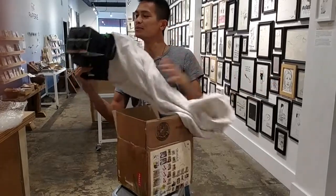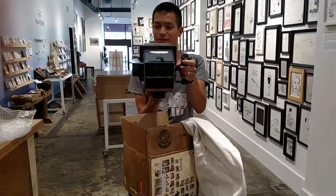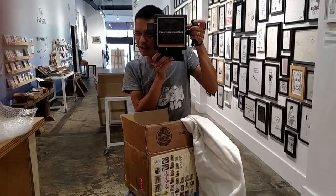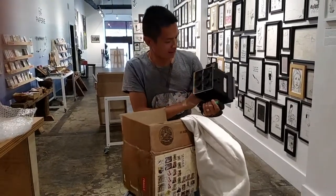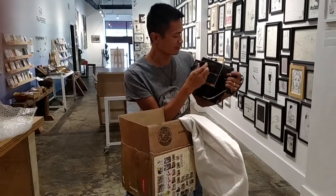Boom. Massive, massive. Polaroid passport camera. Beautiful. Size of my head.